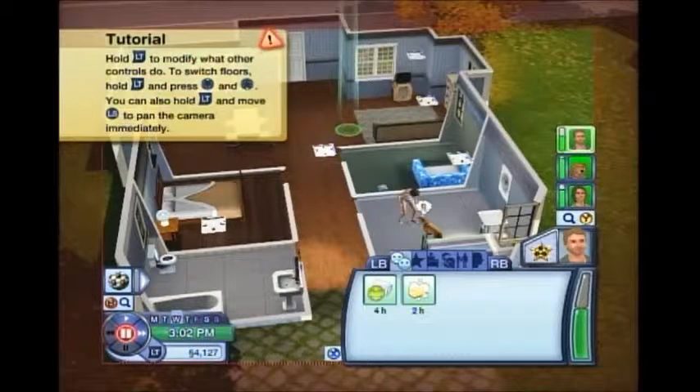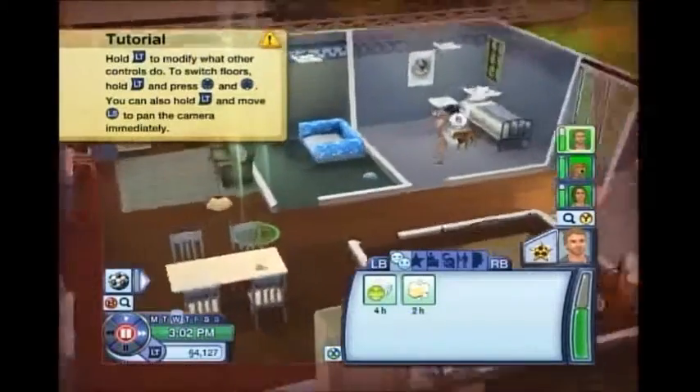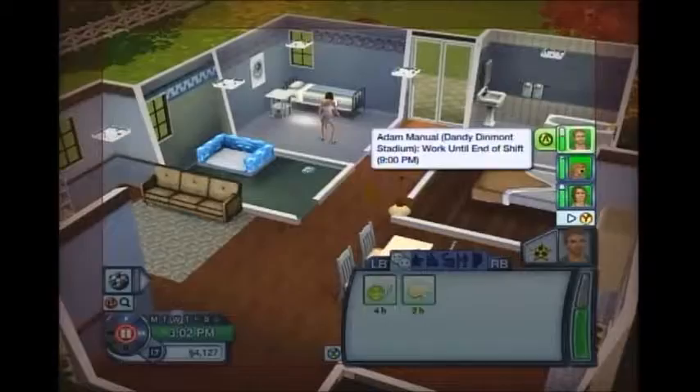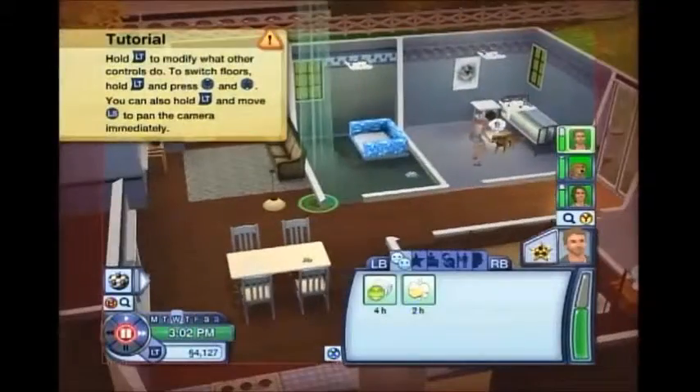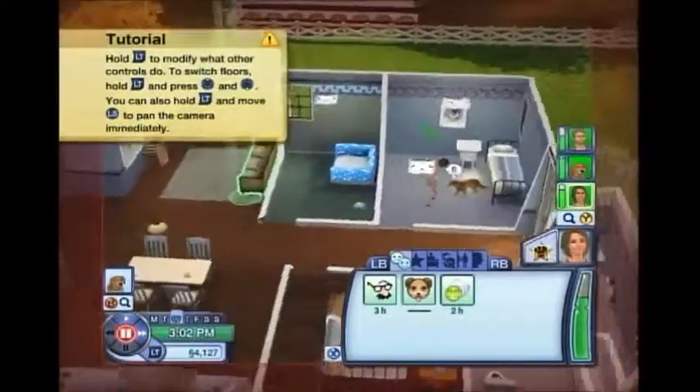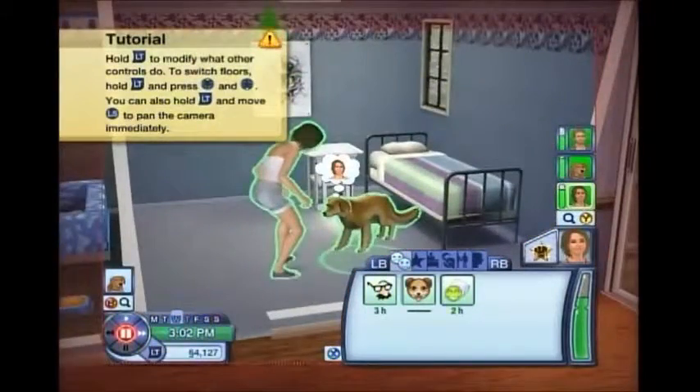It is Blacklight Simmer here, and today I come with episode seven of The Sims 3 Pets on Xbox. Last time, he was working out but had to go to work, and she was reading a book and then decided to come over and start playing with him.